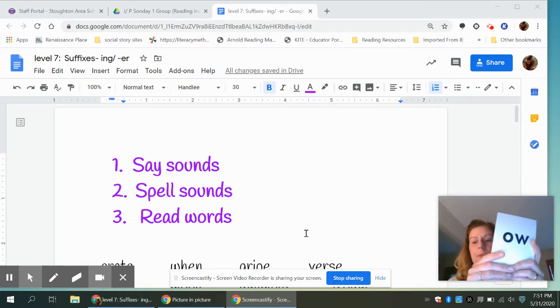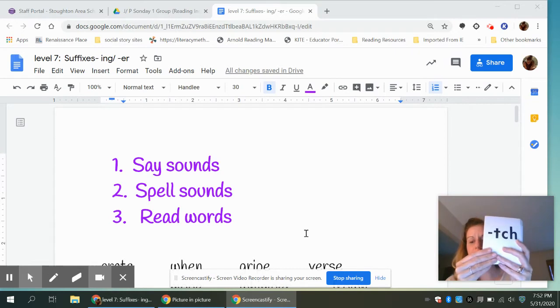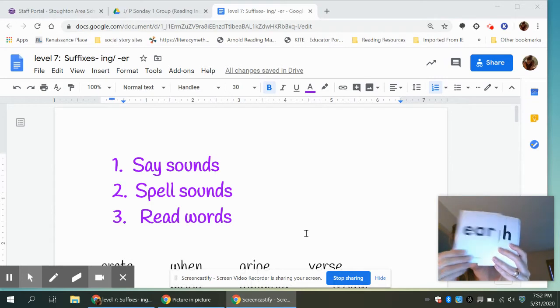Say sounds. Ready, go. Ow, ow, ew, ow, ch, j, g, j, k, s, ow, or, r, er, a, ear, i, u.